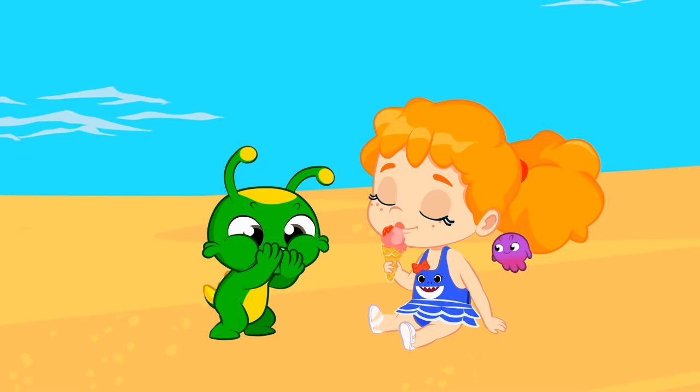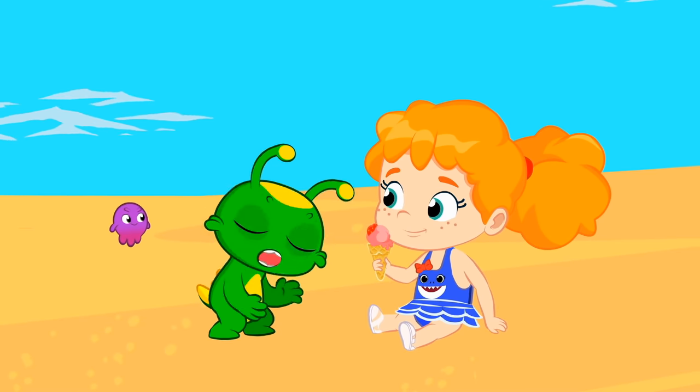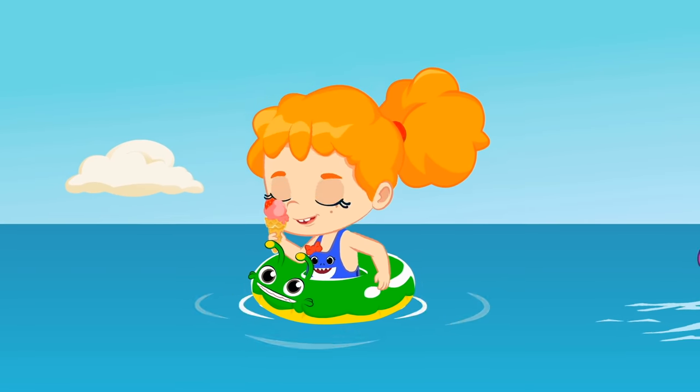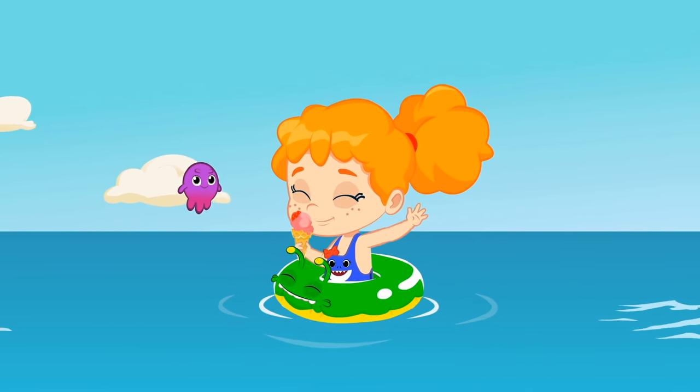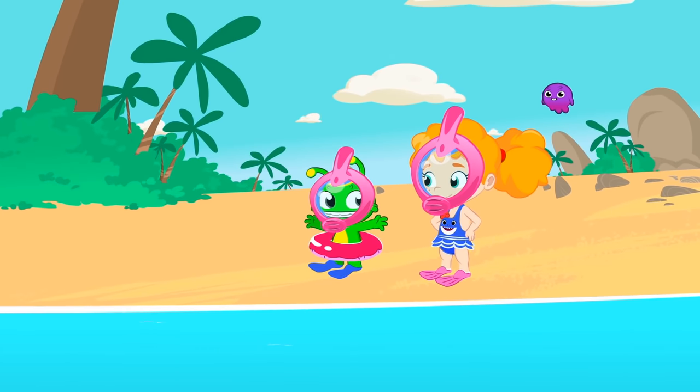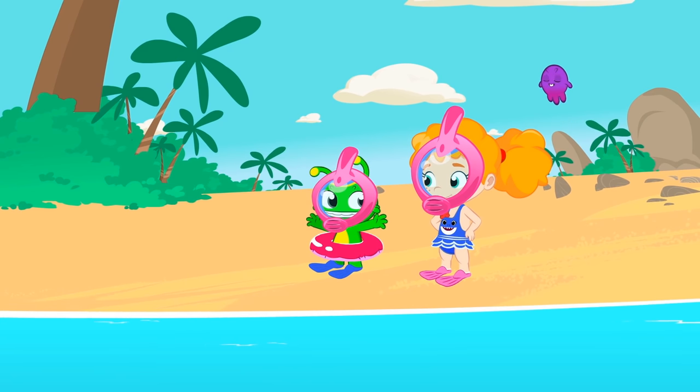Mmm, nom. And now, keep enjoying the beach with friends. What a beautiful day to dive and see coral and colorful fish.